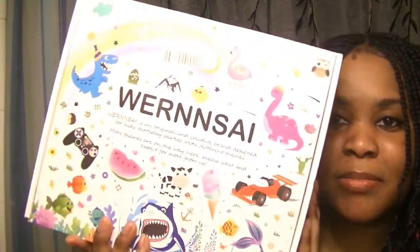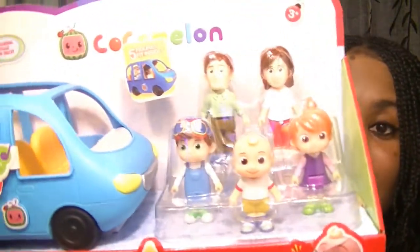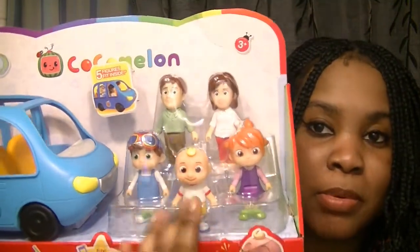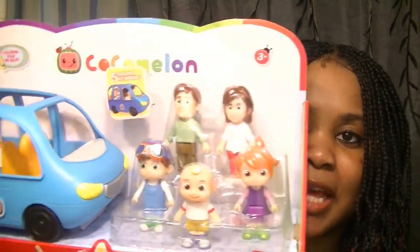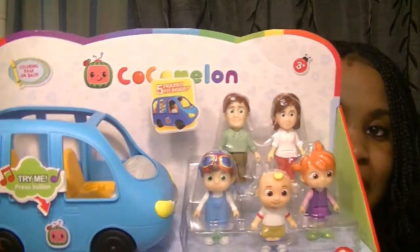These are some more party decorations — I just wanted to show y'all the box because it's literally so cute. It's Cocomelon figures — the car, the kids, the mom and dad. I know she's going to like this. She's actually really crazy over Cocomelon. I don't let her watch it as much anymore, but I don't have a problem with her playing with Cocomelon toys, and she's going to literally love this.